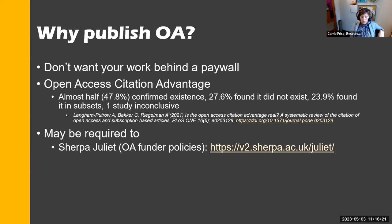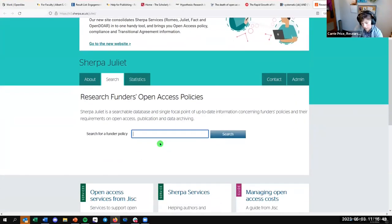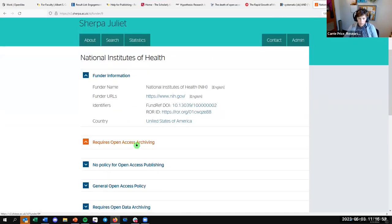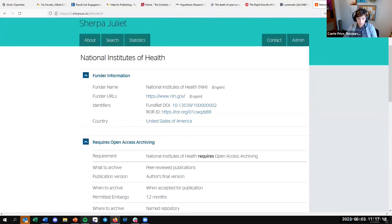You may also be required to publish open access, especially if you're receiving open access funding. Sherpa Juliet is part of a trio of tools that helps us understand researchers' open access policies. If we wanted to look for a funder policy — for example, the National Institutes of Health — it will explain their open access policy, permitted embargo, and where you can archive your work. It can be really hard to make sense of, so a site like Sherpa Juliet is very helpful.